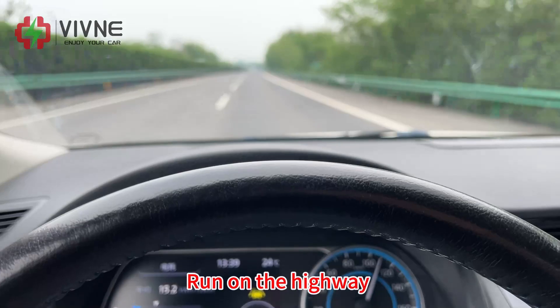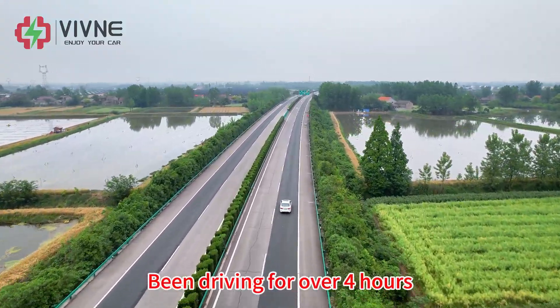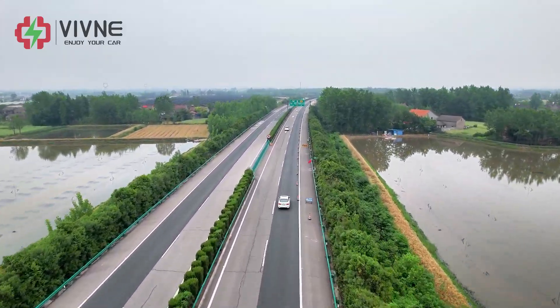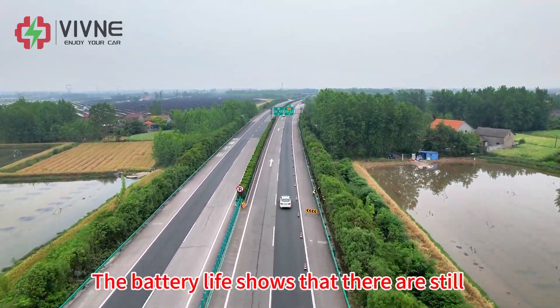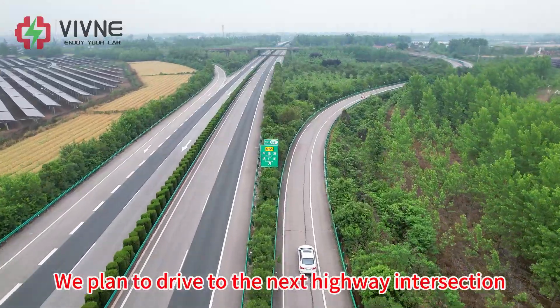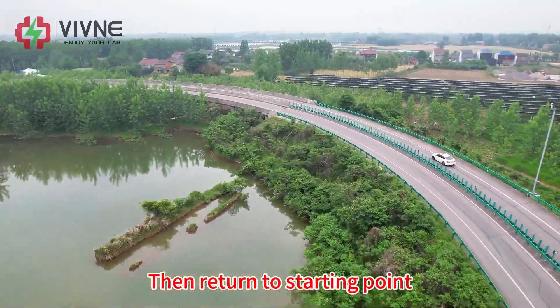Running on the highway and keep driving. We have been driving for over 4 hours and traveled more than 280km. The battery range indicator shows there are still more than 80km remaining. We plan to drive to the next highway intersection and then return to the starting point.